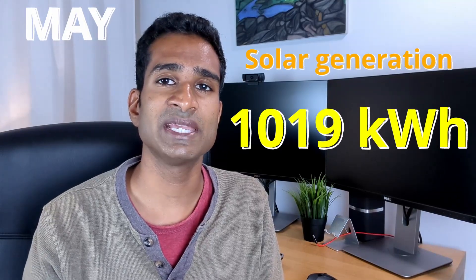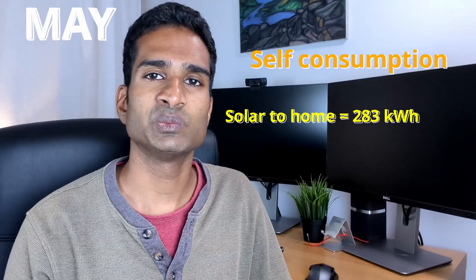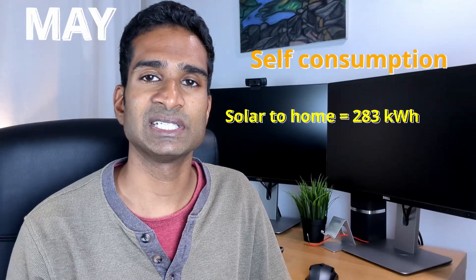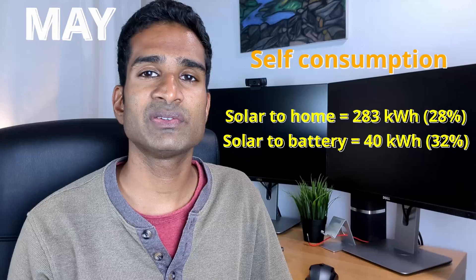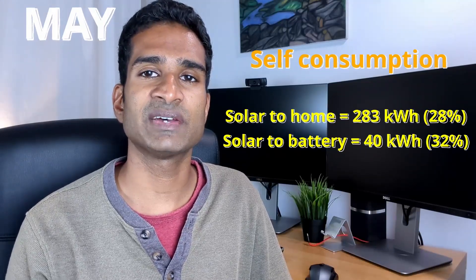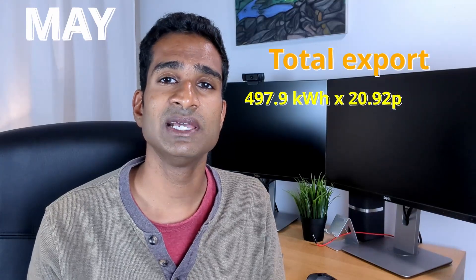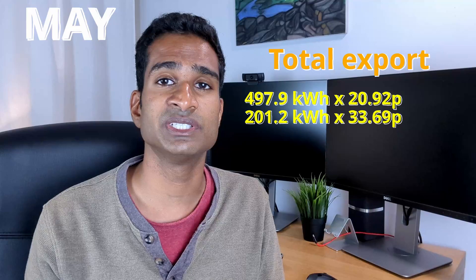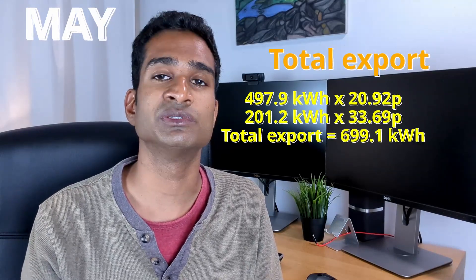Into May and things were looking much more consistent. In total we generated 1,019 kilowatt hours of solar in May, averaging 33 kilowatt hours per day with a range of 8 to 51 kilowatt hours. We self-consumed around 283 kilowatt hours of solar directly to the house and approximately 40 kilowatt hours into the battery — around 28% of May's generation self-consumed into the house, increasing to 32% when adding solar to battery. We exported 498 kilowatt hours at the day export rate of 20.92p per kilowatt hour and 201 kilowatt hours at the 4–7pm export rate of 33.69p per kilowatt hour — a total of 699 kilowatt hours export, or 68.6% of our total generation.